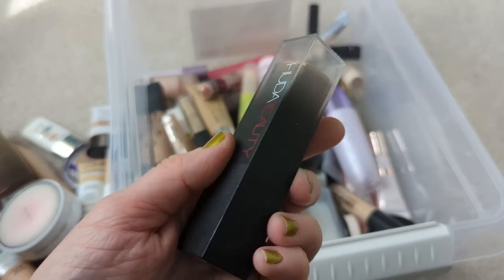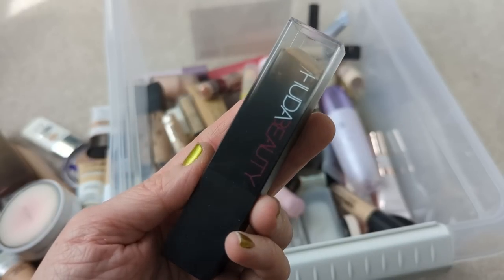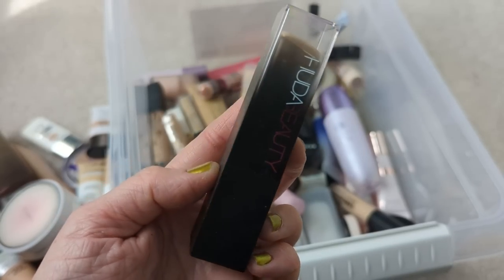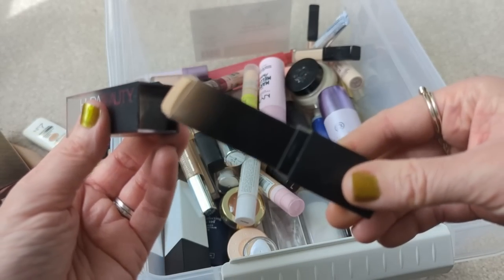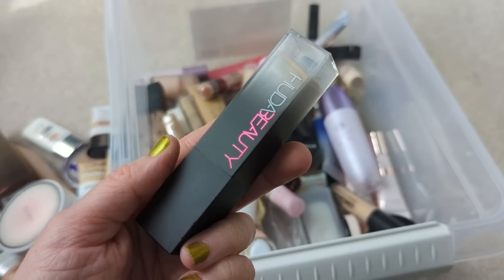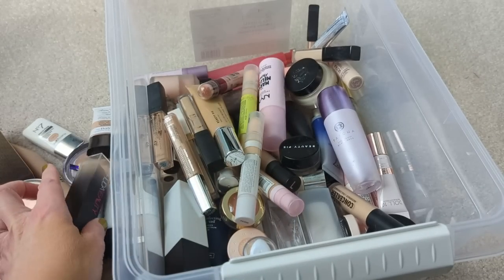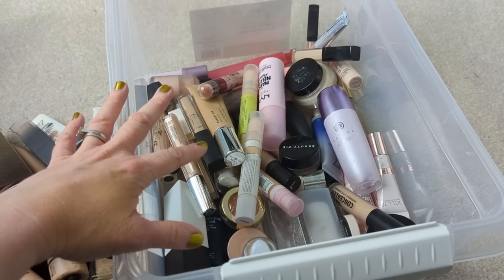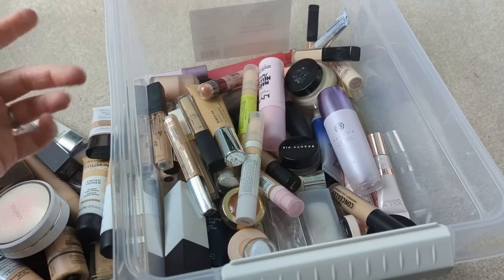I have the Huda Beauty Stick Foundation — this is another stick foundation that I really like. The Wet n Wild and this one are really the only two that I feel like look decent on my skin. I just don't really use stick foundations all that often, so if I were to get a new one, I would probably just get the Wet n Wild because I really love that one a lot. This one is good, but if I can get one cheaper, then why not? I think that's all the foundations in here — we might come across something else, but let's move on to primers.